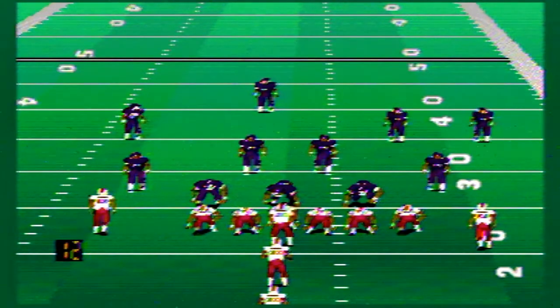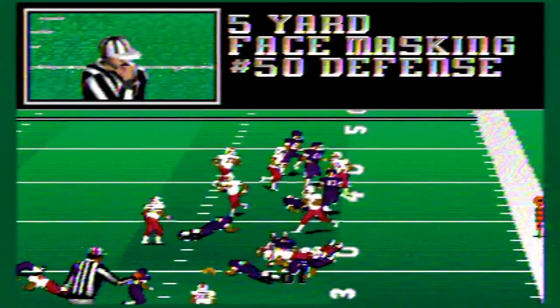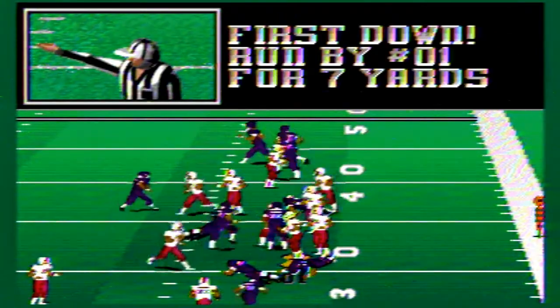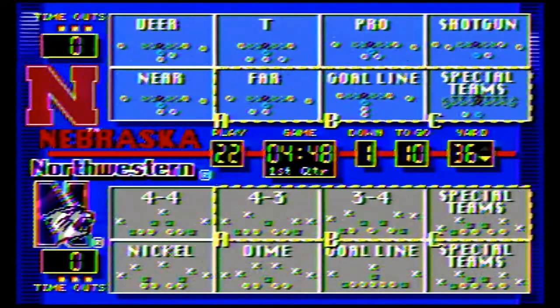First play from scrimmage for Nebraska. They pitch it to the running back, he picks up a few yards, but there's a face mask penalty — just a five-yard face mask penalty. That gives Nebraska a fresh set of downs, first and 10.